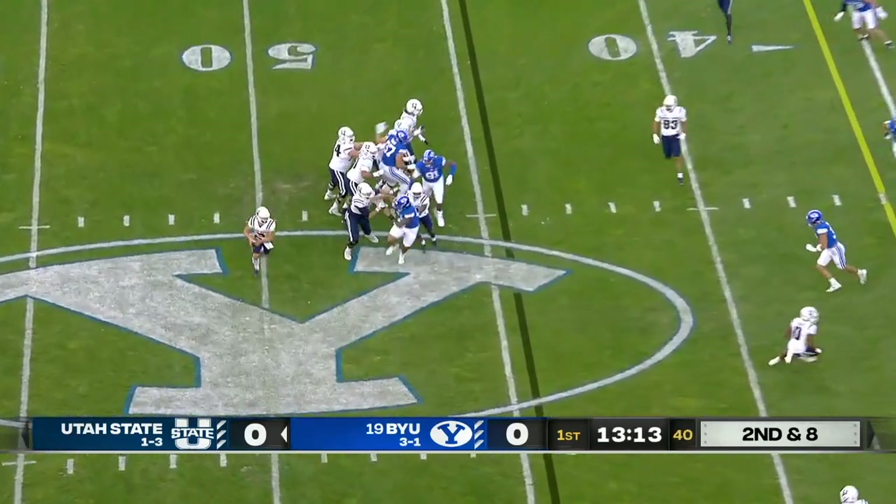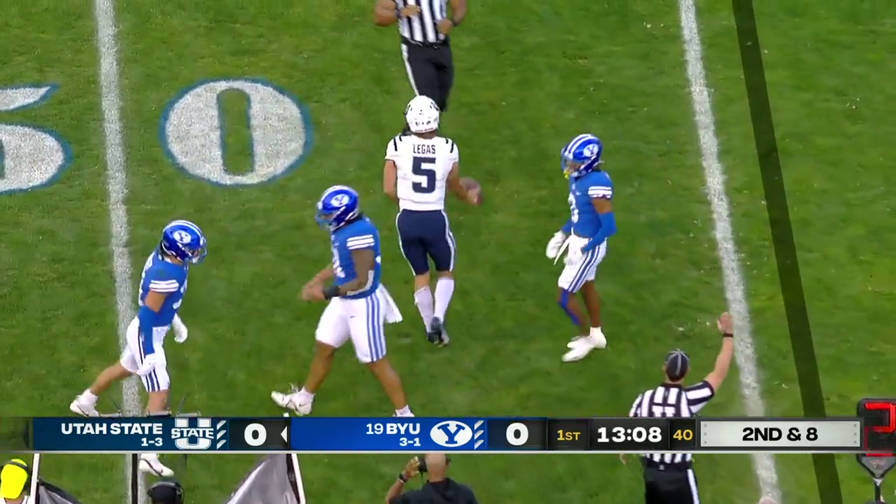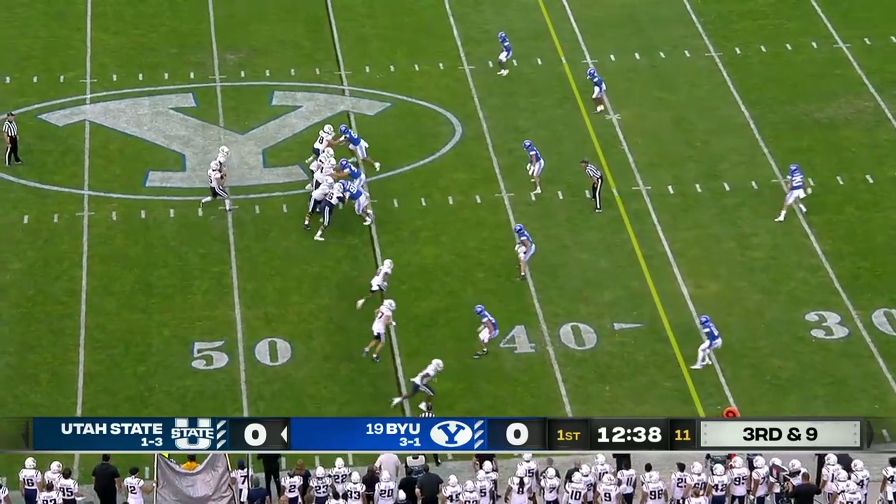So in BYU territory, Legault looks to throw, pulled it down, chased immediately — a nice open field tackle. Third and long.